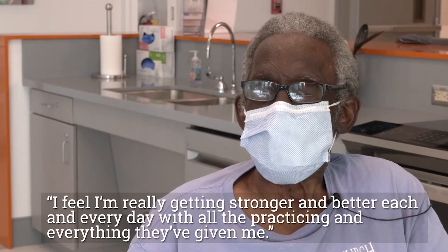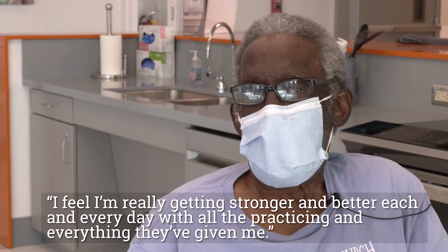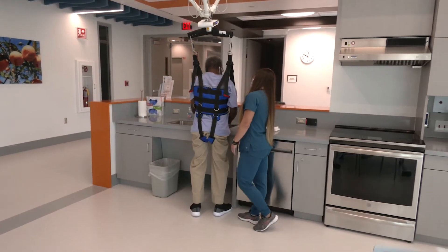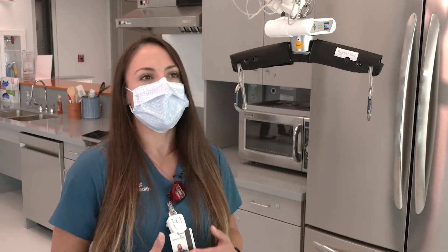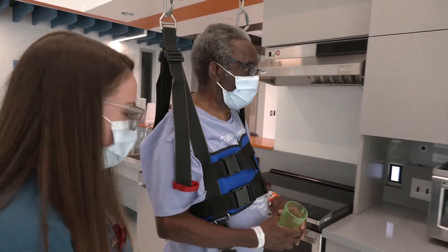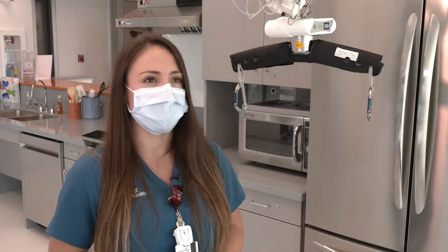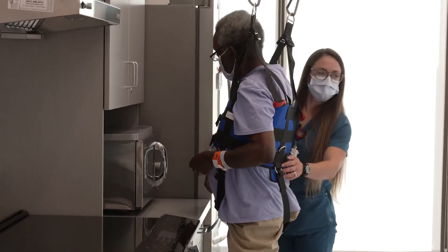I think I'm really getting stronger and better each and every day with all the practices and everything they give me. Look where you're at without a walker. I also feel very honored to be able to use this machine with patients and to increase their function and get them back home safely, because our ultimate goal is for patients to go back home with their families and get discharged safely. Perfect.